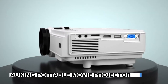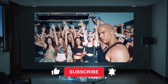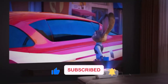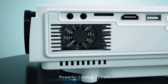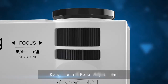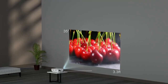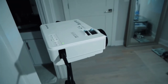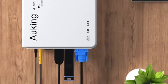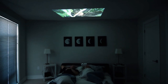Experience movie night like no other with the Owking 2023 upgraded projector. With 7,500 lumens and 1080p full HD resolution support, every detail on the screen is accurately restored with vibrant colors. Its powerful cooling system extends the lamp's life up to 55,000 hours, and its advanced noise reduction technology reduces fan noise by 80 percent. Built-in dual stereo speakers provide crystal clear sound, and with HDMI, VGA, AV, and USB interfaces, this portable projector is perfect for playing video, sharing photos, and watching sports on the big screen.